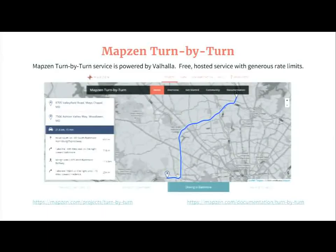Valhalla is open source software. Many people have downloaded it and made use of it locally, but we also package it at MapZen into a service with a documented API. We allow it for free use with fairly decent rate limits — you can't run a consumer-grade website with thousands of requests per minute, but for most users doing small things it works pretty well. The site is mapzen.com/projects/turn-by-turn and the documentation site is under documentation/turn-by-turn.